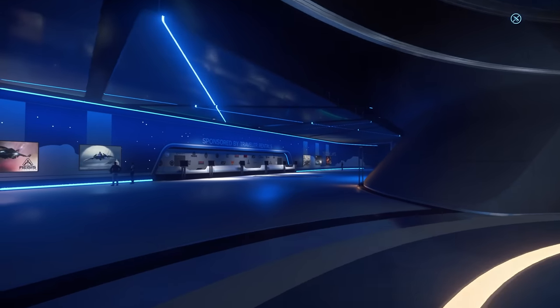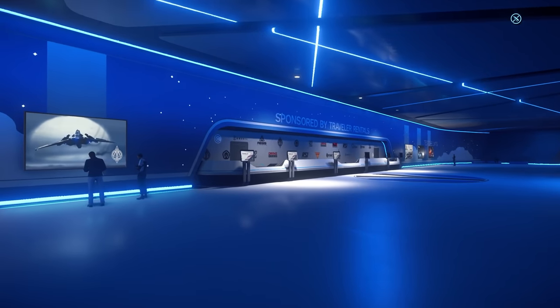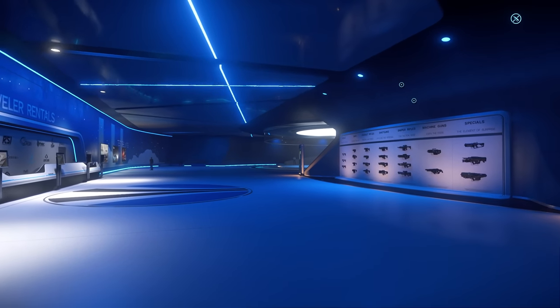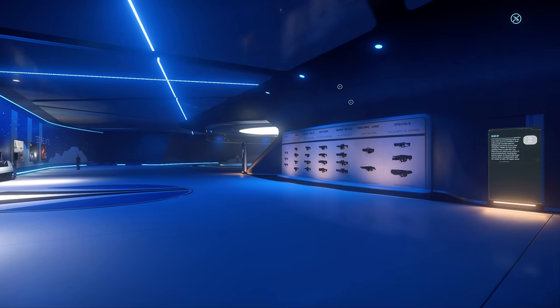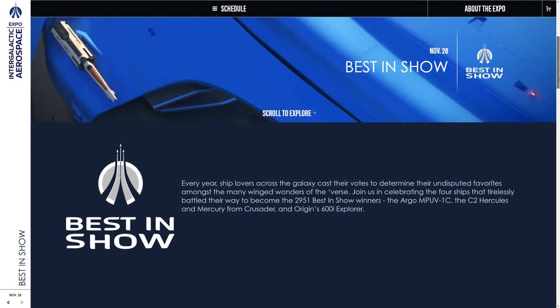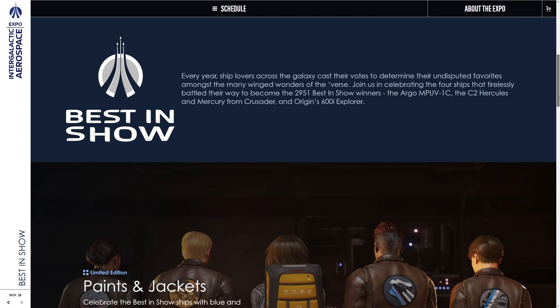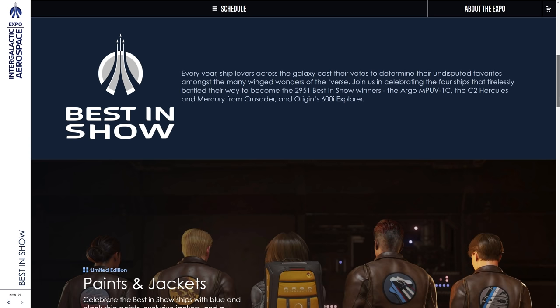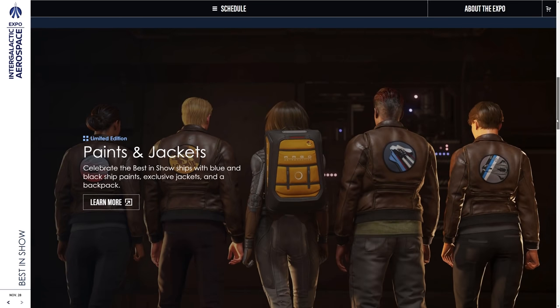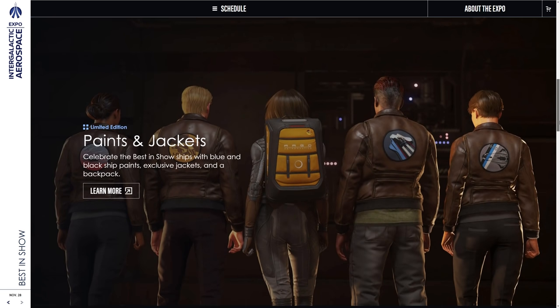Try some of the rented vehicles — you've got until the 1st of December to use these terminals to rent more ships and check them out. Let's have a look at the website. It is Best in Show Day but it's not over for the Intergalactic Aerospace Expo — it runs until the 1st of December, and the cheap game packages are available until the 6th of December. They've got those four ships on sale today, and all the other previous days' ships on sale as well, which you can grab if you so wish.